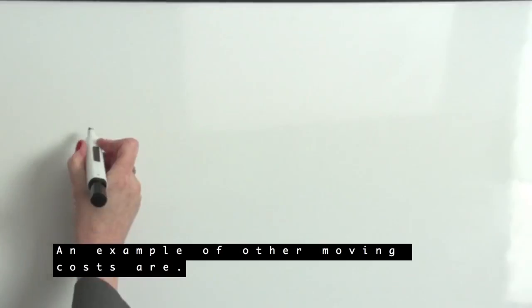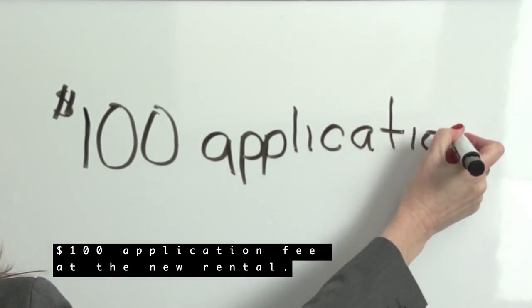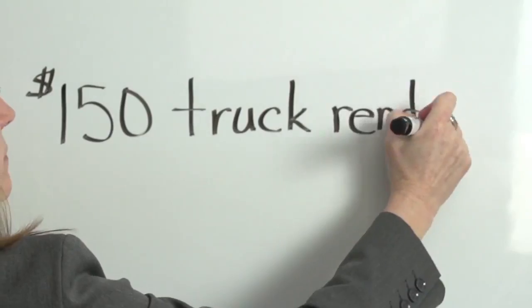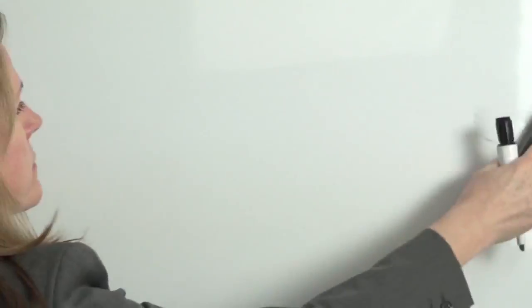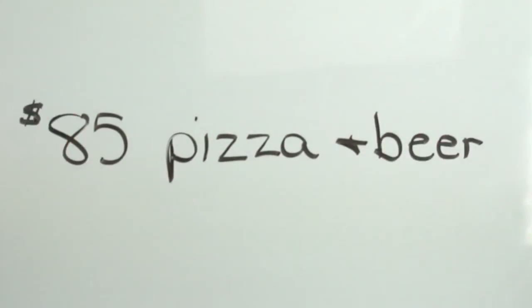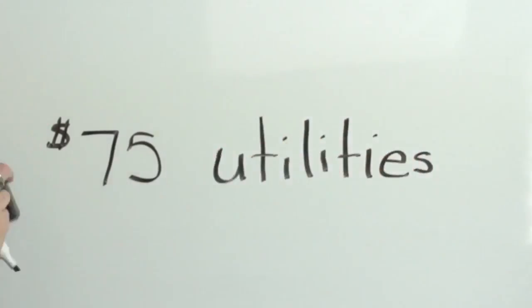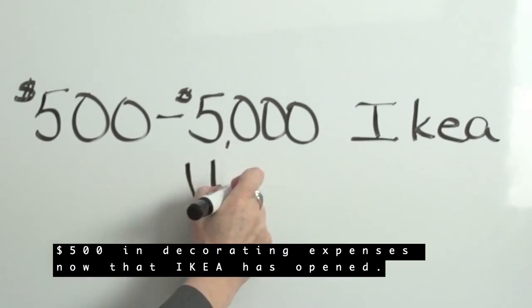Examples of other moving costs are: $100 application fees at the new rental, $150 in truck rental expenses, $200 in time off from work to move, $85 in pizza and drink expenses for the friends that will help you move, $75 in charges from utilities, and $500 in decorating expenses now that IKEA has opened.